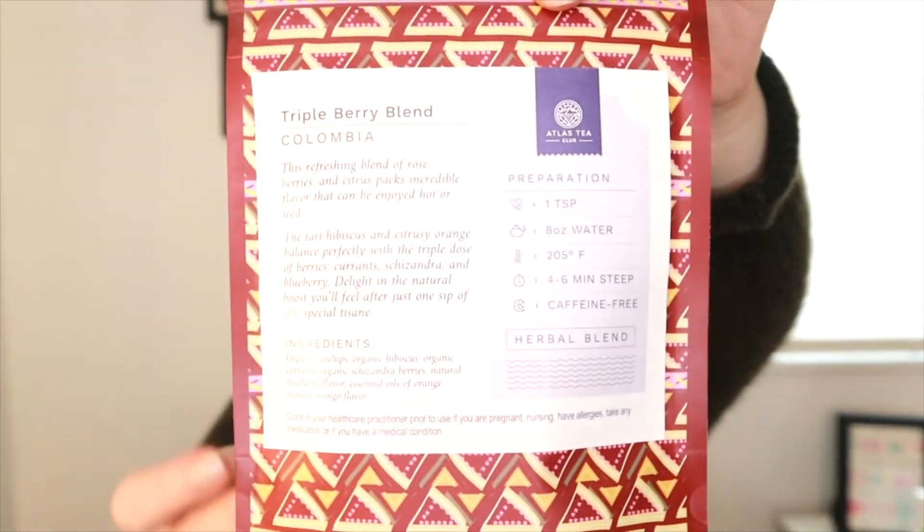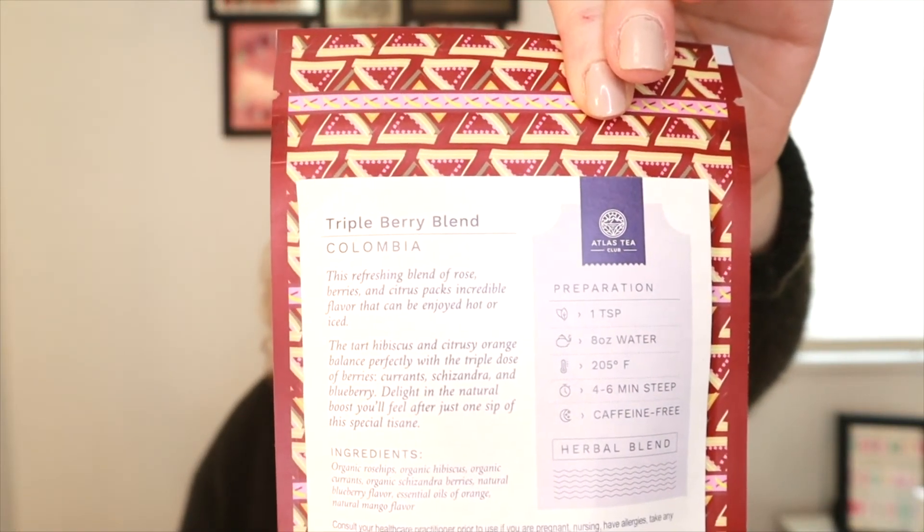They have a bit more in the tea history section as well, which is very interesting. The other tea we got is called Triple Berry Blend. This refreshing blend of rose berries and citrus packs incredible flavor that can be enjoyed hot or iced. The tart hibiscus and citrusy orange balance perfectly with the triple dose of berries — currants, schizandra, and blueberry — and you'll feel a natural boost after just one sip of this special tisane.